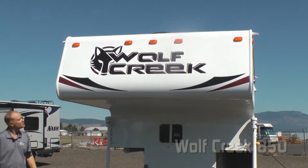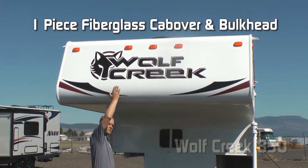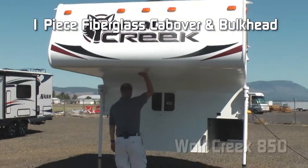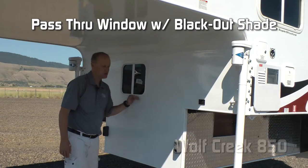One of the first things you're going to notice about this coach are its striking graphics with the iconic wolf head. Also, one-piece fiberglass on the cab-over all the way to the bulkhead — no seams, less opportunity for leaks. Pass-through slider window.